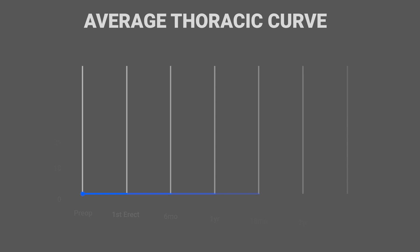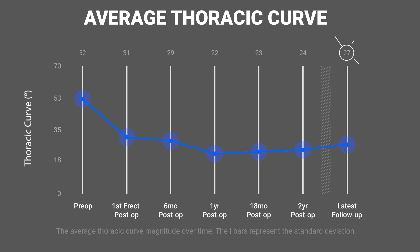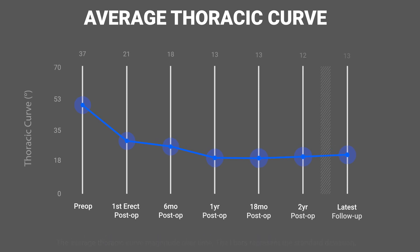The average thoracic curve correction was 51%, with an average preoperative curve size of 52 degrees that corrected on average to 31 degrees immediately postoperatively, and corrected to 27 degrees at the latest follow-up. The range of curve correction was 5 to 118 percent.